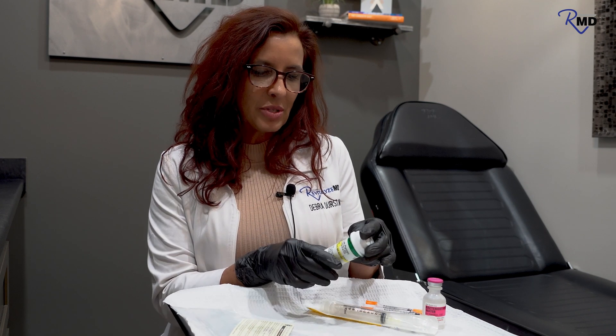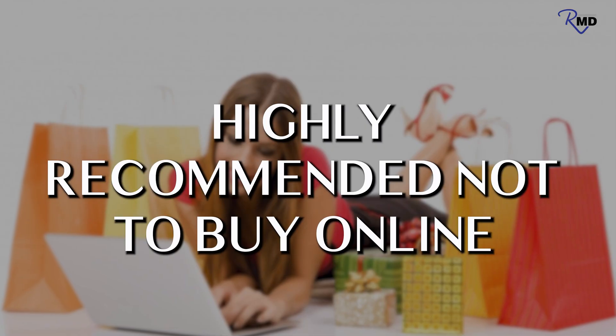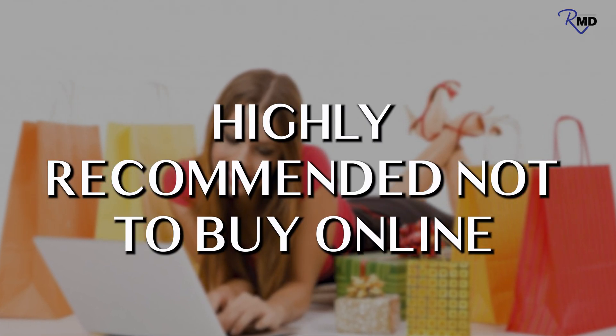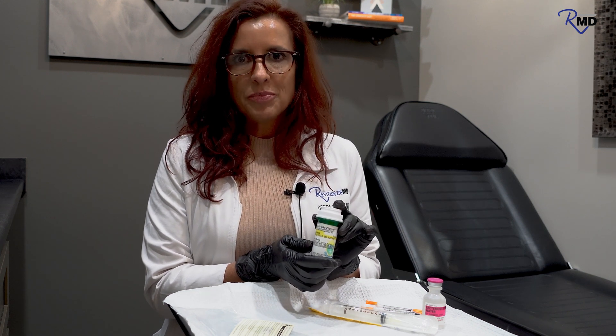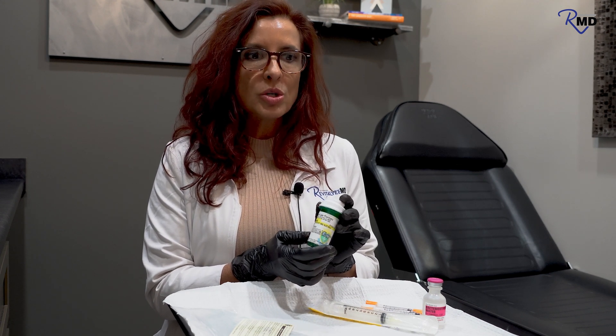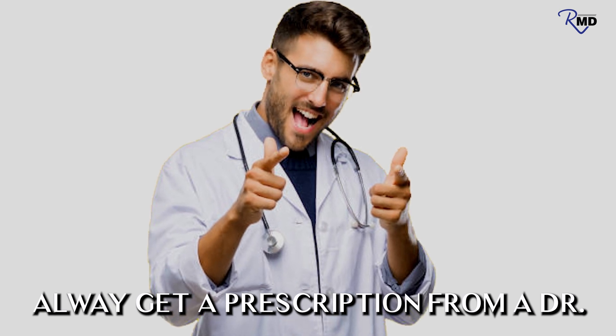The purpose of this video is that you're going to get this peptide as a powder and we want to make it a liquid so we can inject it. Most peptides are liquids. You have to get them as a prescription through the doctor. It's highly recommended that you do not buy them on the internet — you're injecting these into your body, so you want to know the purity and make sure you're not injecting other substances. Always get a prescription from a doctor who knows how to prescribe peptides.